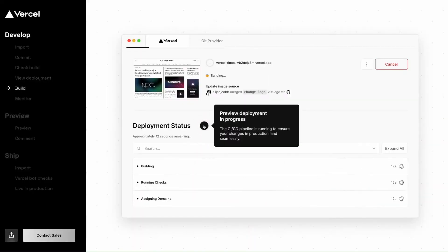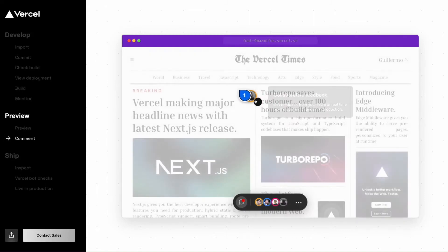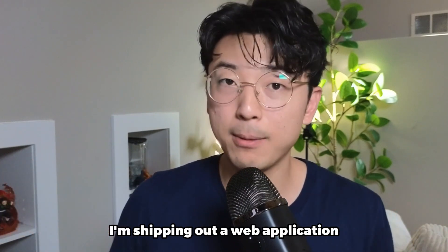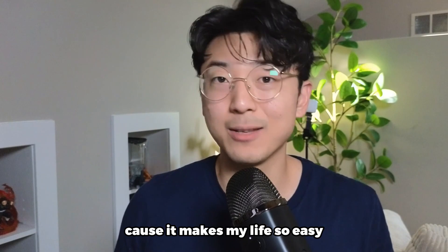Whenever I ship these Next.js products out, I always host them on Vercel. That's my platform of choice. It makes it so seamless and simple, and especially as a solo developer, I don't want to waste my time figuring out all my deployment pipelines, my CI/CD process, and Vercel makes it so easy. Whenever I'm shipping out a web application, it's always written in Next.js and always hosted on Vercel because it makes my life so easy.